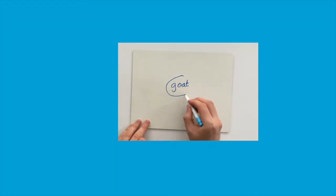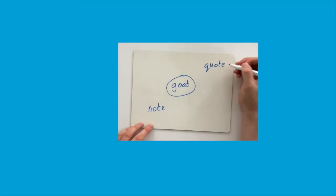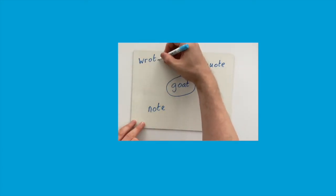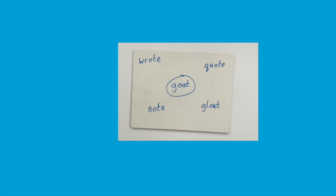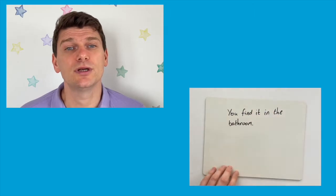Rhyming words can be a great way for children to listen carefully to the sounds within a word. So why not challenge pupils to come up with as many rhyming words as they can in 30 seconds? You could then discuss the spelling patterns and sounds in these words. Or better yet, pick a word and then get them to come up with a riddle that has that word as an answer.